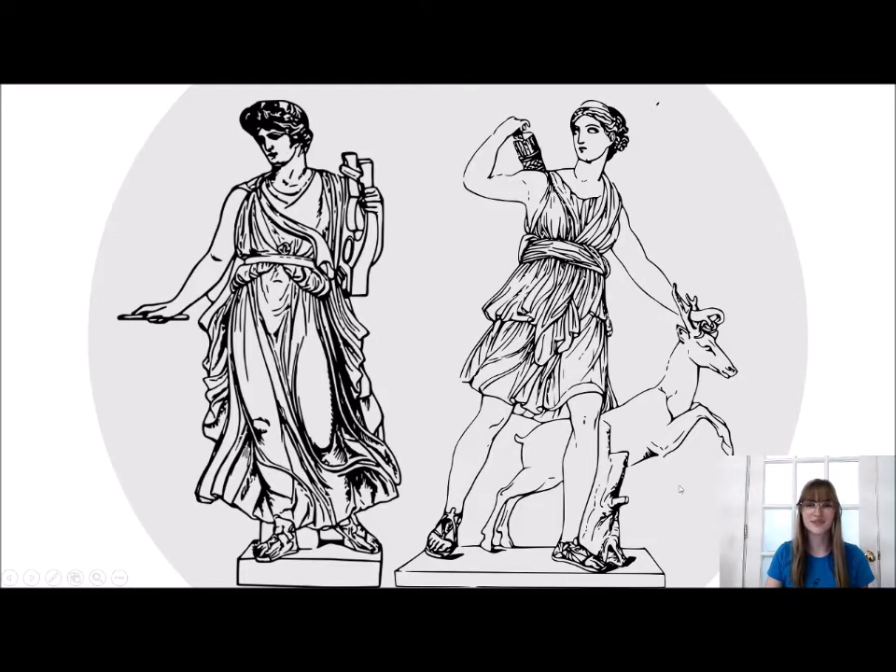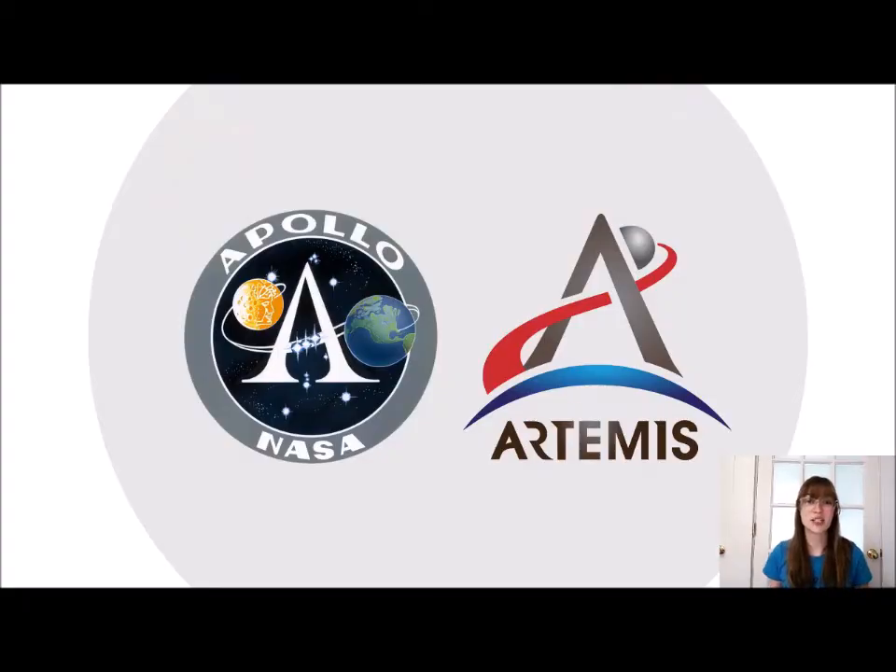Artemis was a woman, a hunter, and goddess of the moon. So the Artemis program will send the next man and the first woman to the moon, which would make this a very fitting name for the next mission. If you look at the two mission patches together, you can see that the Artemis mission patch pays a little bit of an homage to the Apollo mission patch.